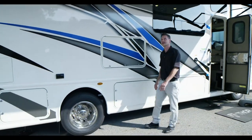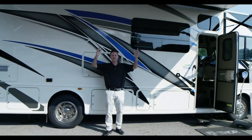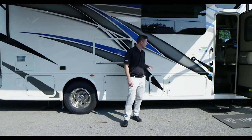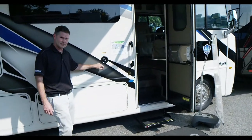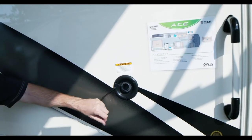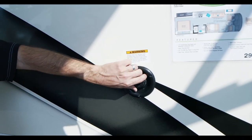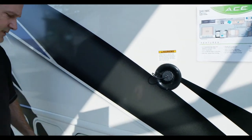A couple of things with the awnings: you don't really want it to fill up with water in a storm — go ahead and bring that in. Same thing if you are traveling or leaving your campsite, bring it in even at night. Walking down the side, you have your gravity-fed water fill for your fresh water tank — 50 gallons. When it starts to trickle out, you know you're full. Put on your cap and now you have water to wash dishes, for the shower, or for the sink.